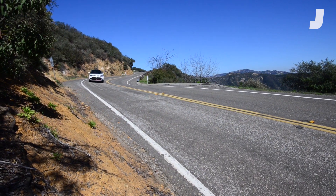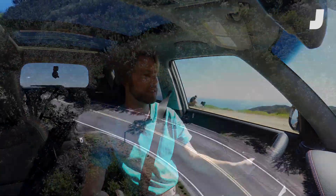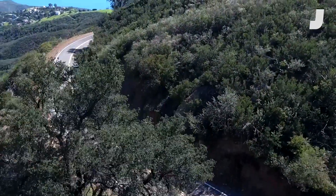We're going to find out if this thing's a secret hot hatch, and what better place to do it than California's canyon roads. We are on one of my favorite scenic roads — going to take a little spin down, take it easy.